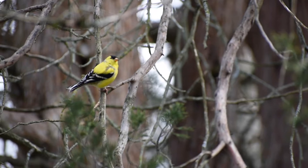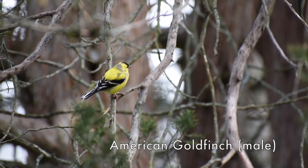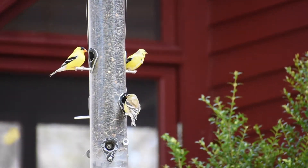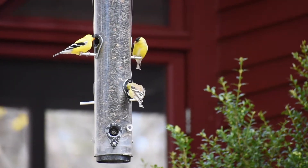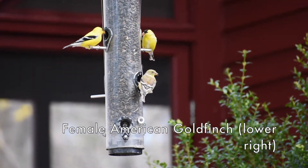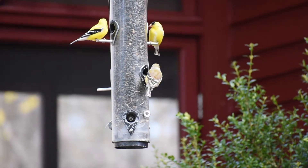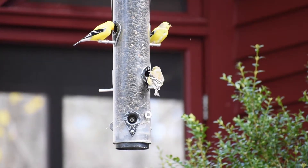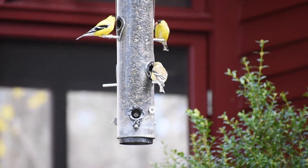The birds we have seen at the feeders this morning are American Goldfinches. I love seeing them this time of year because the males are molting from their rather drab olive color to bright yellow. They look like canaries with black wings and a little black on top of the head. The females will stay the olive color. They're here feeding on the sunflower seed.